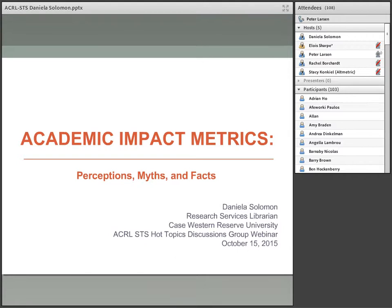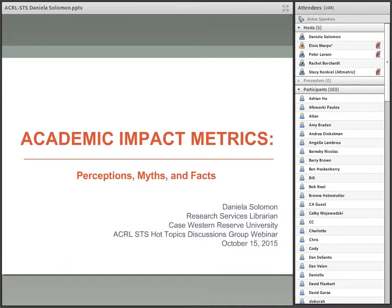Our first speaker is Daniela. She was having some audio difficulties but has now resolved them. Thank you so much — I'm sorry for the trouble; I've been running up the stairs to fix this.